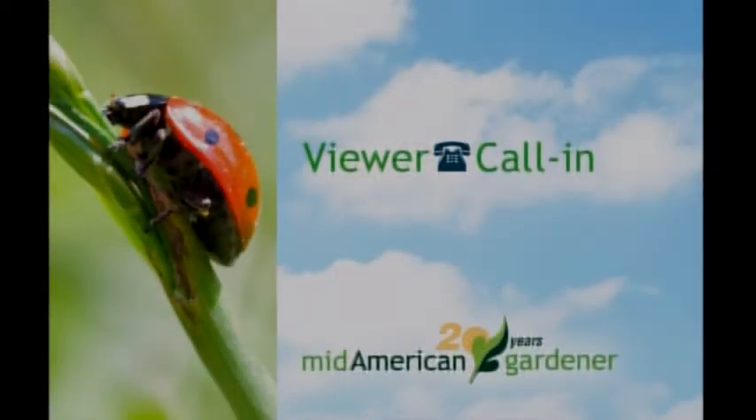Next is a call about rhubarb. The viewer planted rhubarb last fall and heard you shouldn't harvest it for a couple of years or you could get sick. Jennifer explains you wouldn't get sick, but rhubarb is a perennial that needs to develop a strong root system through leaves and photosynthesis. Give it at least a two-year establishment period, and possibly longer depending on weather — it needs a good strong root system to overwinter each year.